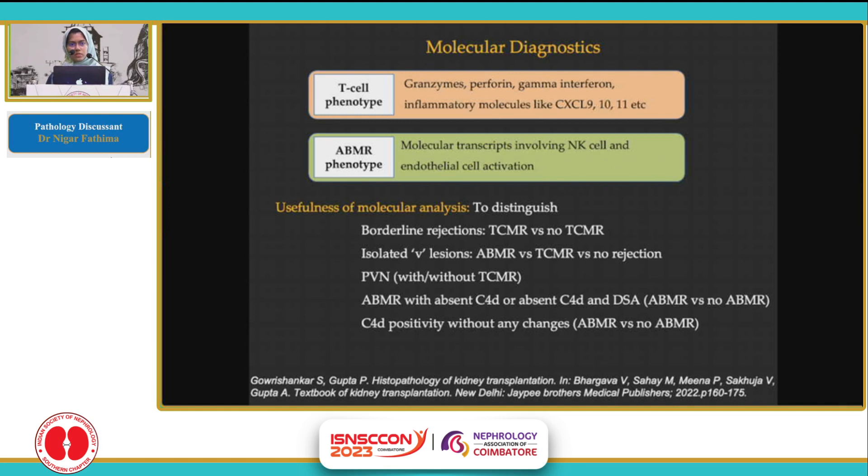Conventional pathology has always relied on pattern-based diagnosis, and there can be significant overlap between multiple entities. To overcome this, molecular classifier systems were developed. They can recognize distinct effector mechanisms for T-cell mediated rejection and ABMR. The T-cell phenotype is recognized by granzymes, perforin, gamma interferons, and inflammatory molecules, while the ABMR phenotype involves molecular transcripts for NK cell interferons and endothelial cell activation markers. These are particularly important in borderline rejections, isolated V-rejection (endartritis), polyoma virus nephropathy, ABMR with absent C4D or DSA, and isolated C4D positivity without other histological evidence. However, these tests are very expensive and need elaborate validation before widespread use.